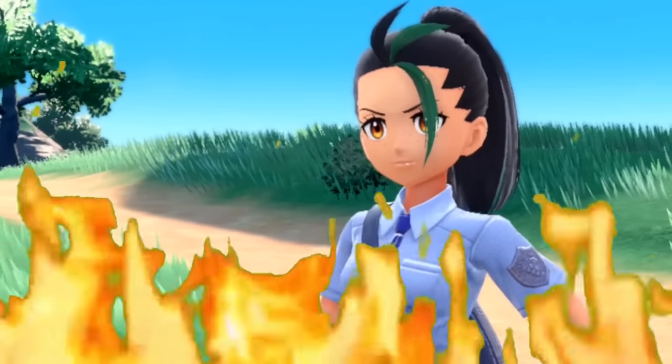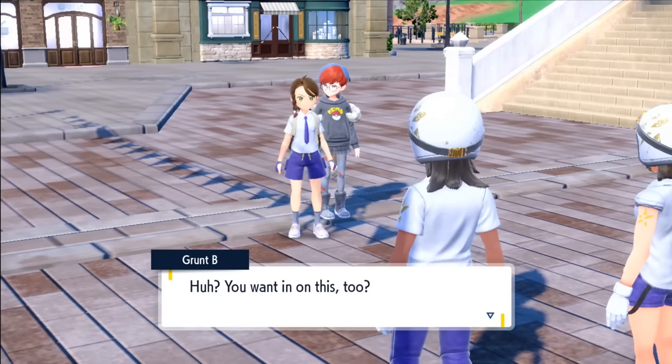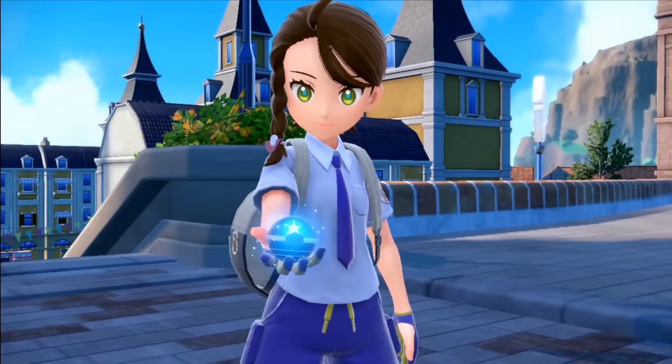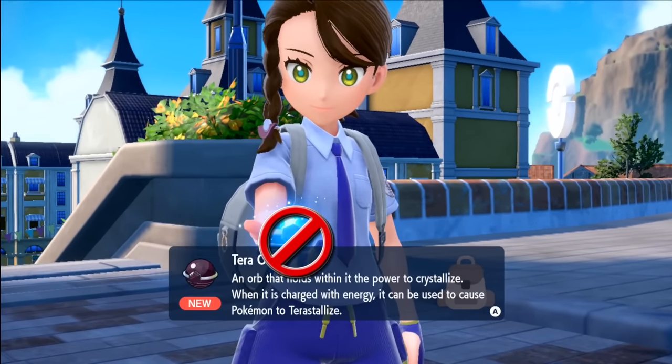We arrive at the school and assist another student out with bullying by taking down the Team Star grunts. Nemona does give us the Tera Orb, but as mentioned I won't be using it — because lizards are cool enough the way they are.